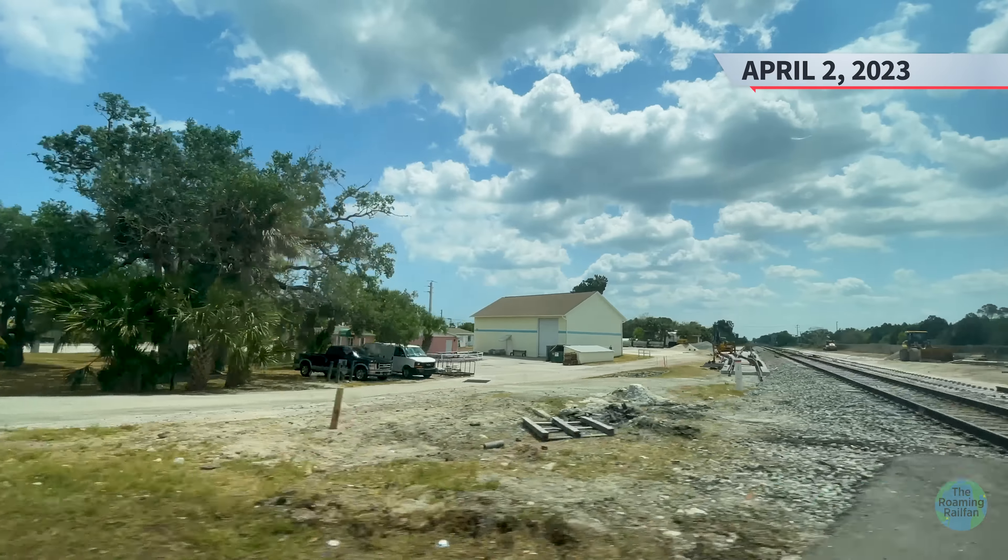Now it is time for some of the test trains. A Brightline train was used for most of the tests, but the testers took advantage of work train AFW-2 to perform one of the low-speed 10 mph runs between CP Valkyria and CP Gifford, as it headed back south after spending the morning dropping ballast in Melbourne. Here it is crossing the Sebastian River Bridge, with GP 40-2 433 leading the train of ballast hoppers.